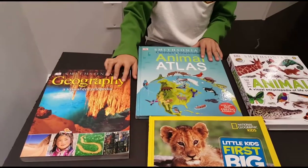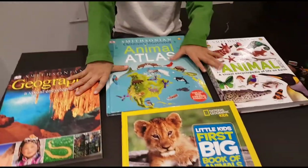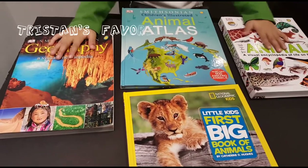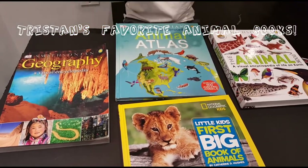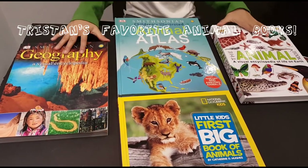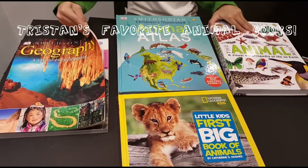My name is Tristan and these are one of my four favorite books. My favorite, favorite one is these two. My second favorite ones are these two. I'm going to show you the pages and my favorite pages.